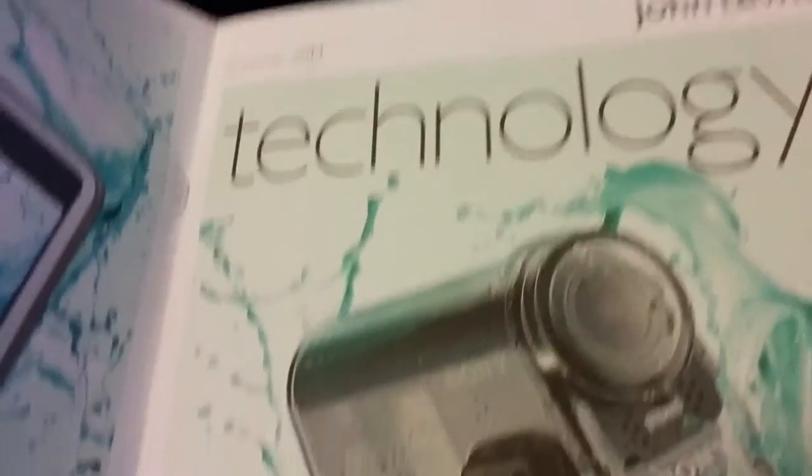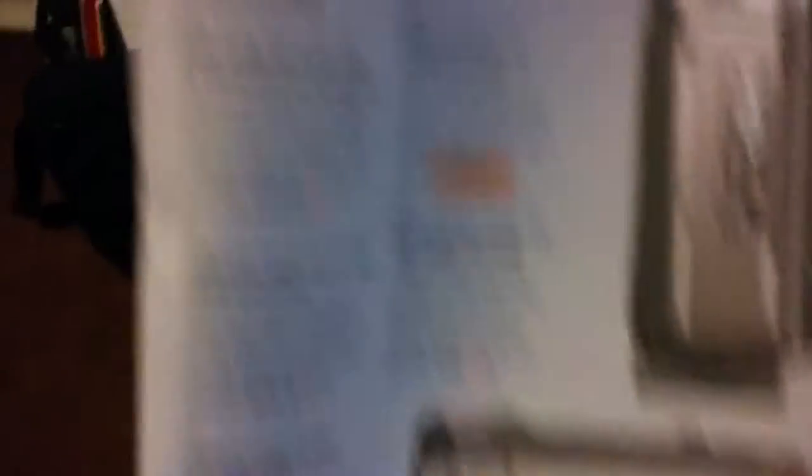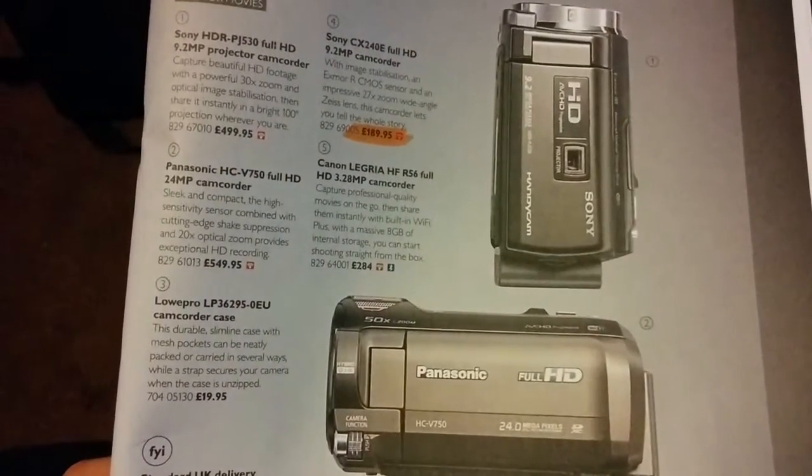Anyway, I'm looking at some camcorders now and I have this magazine here — or the catalogue rather. This is the John Lewis Technology Magazine, it was just downstairs on the kitchen table so I decided to take a look at it. They've only got four camcorders shown here and two of them are out of my price range by quite a lot.